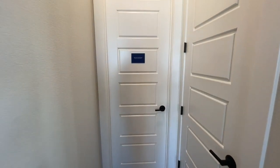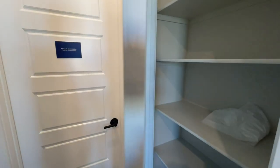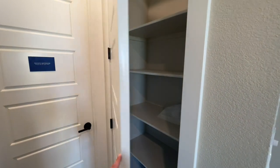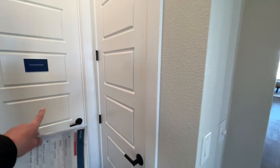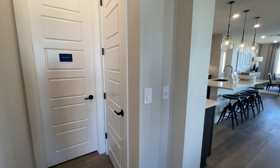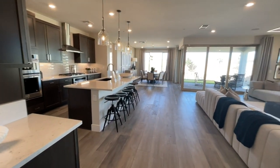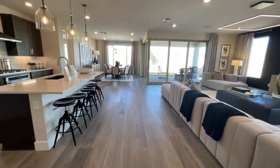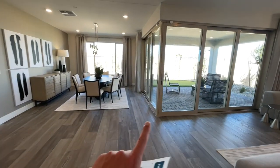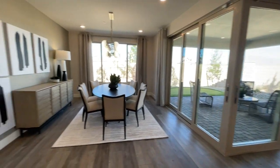Right here there's a private bathroom — maybe for the sales associates. And then you have linens and what I'm guessing is a powder room right there. Oh, they even did a knife edge where you can open up everything. We'll get back to that in a second.